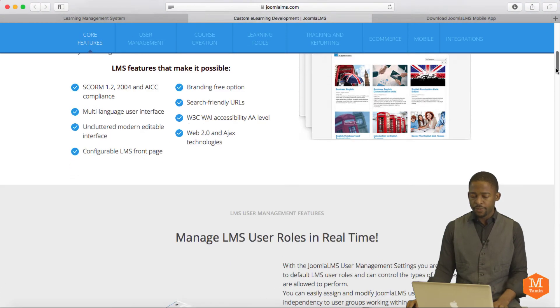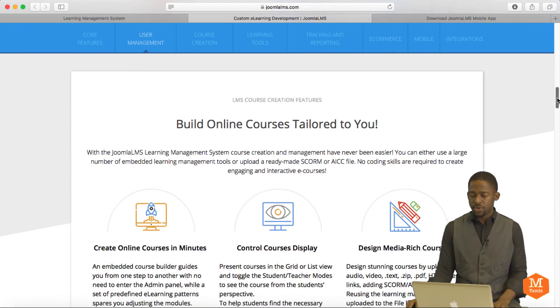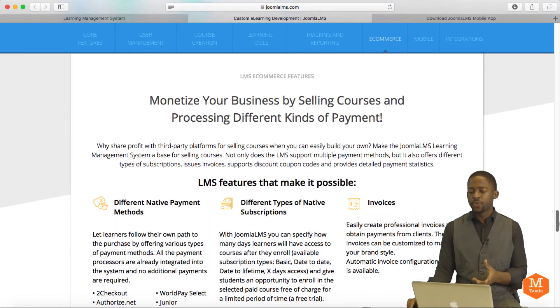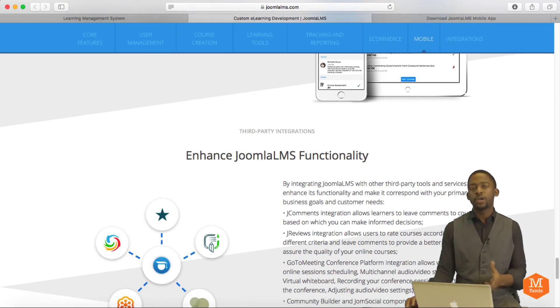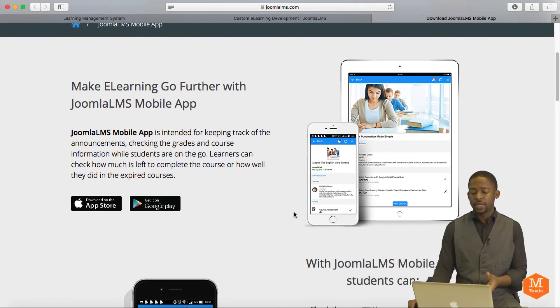Let's take a look at some of the features. Real-time management is really key — you want real-time stats and data on your students: how they're doing, if they have any questions or concerns. As you go through the feature list, it has tracking and reports, e-commerce capabilities which allow people to purchase your courses, and also the mobile component. The mobile part is what really sets this apart — you can get it on iOS via the App Store or Google Play Store.